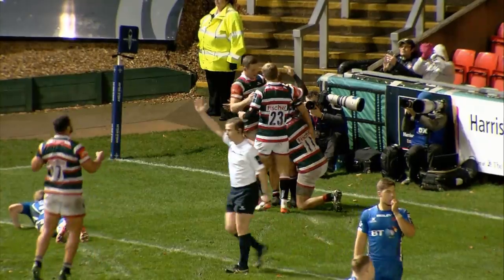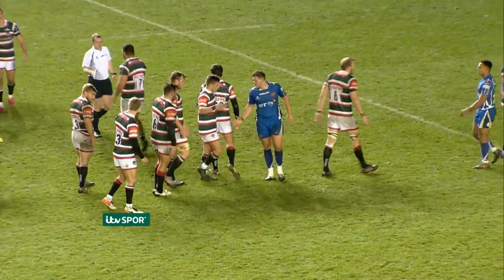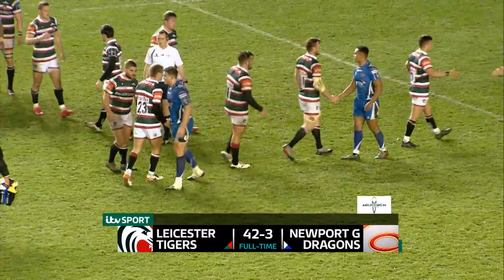A tough introduction for the Dragons then, but this is a strong Leicester side that's clearly taking this season's Anglo Welsh very seriously.